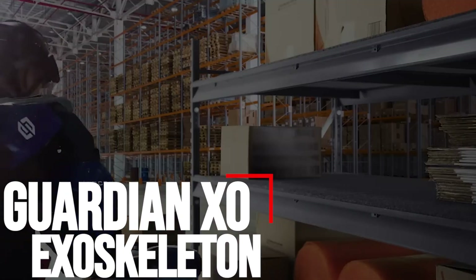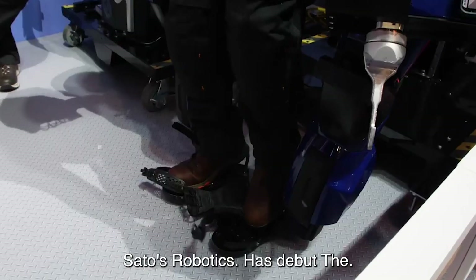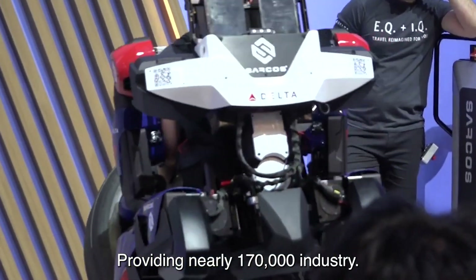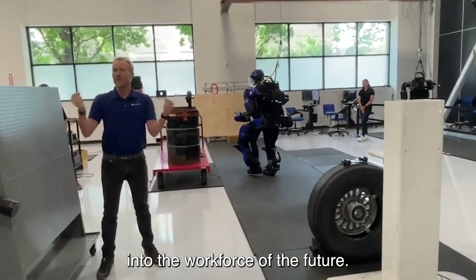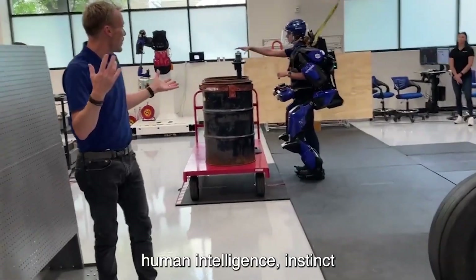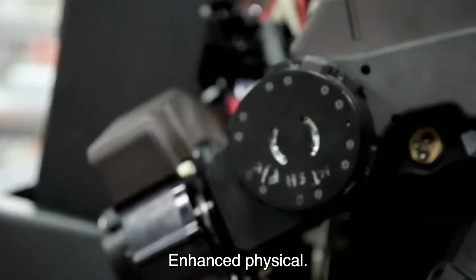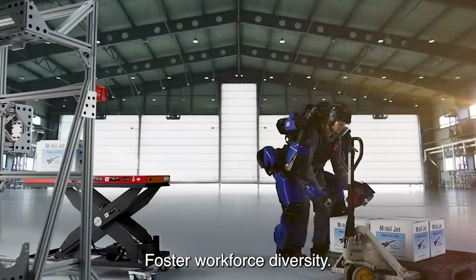Number 2: Guardian XO Exoskeleton. Sarcos Robotics debuted the Guardian XO full-body exoskeleton robot at the 2020 Consumer Electronics Show, providing nearly 170,000 industry professionals with a glimpse into the workforce of the future. The exoskeleton combines human intelligence, instinct, and judgment with the power, endurance, and precision of machines, providing employees with enhanced physical support needed to reduce on-the-job injuries and foster workforce diversity.